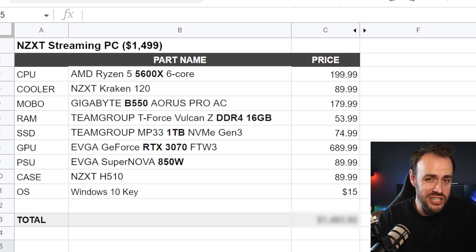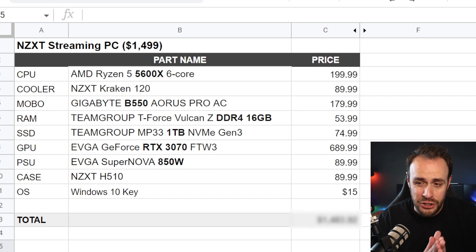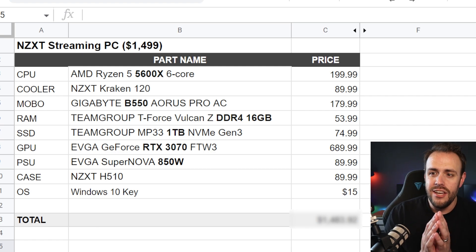Let's take a look first at the parts list. Big shout out to Jake's Tech Bytes, who is one of our Discord mods. He helped with a lot of the research behind this. We put this all in one place so it's easy for you, the viewer, to see — so we're not bouncing around pages. Right here you can see this is what you are going to get with your $1,500 when you buy the NZXT streaming PC.